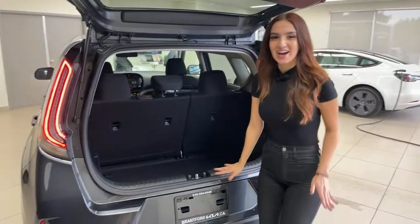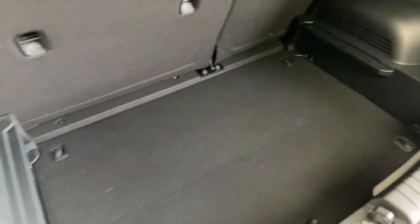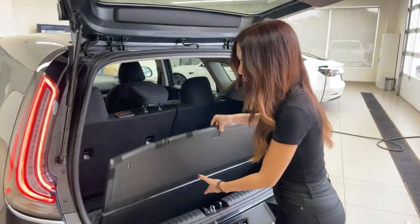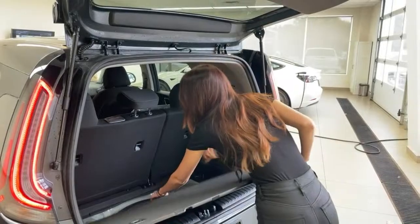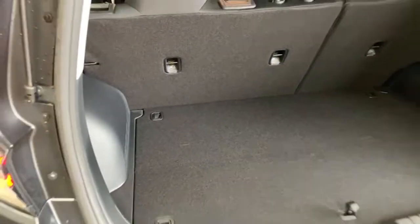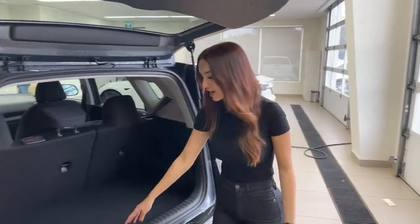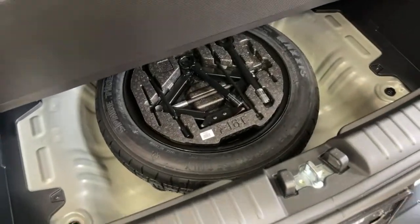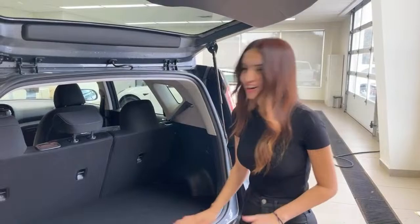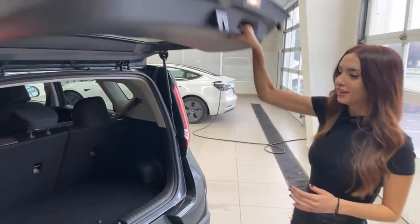Since we already did this live once with bad quality, I already have the floor down — Mark will quickly show the trunk space. You can see a pretty good amount of room. The floor actually comes up and sits up there, so you can play around with it depending on what you're carrying. It looks natural, just like a floorboard. There is also a real spare tire underneath.